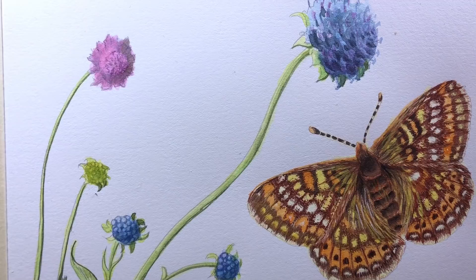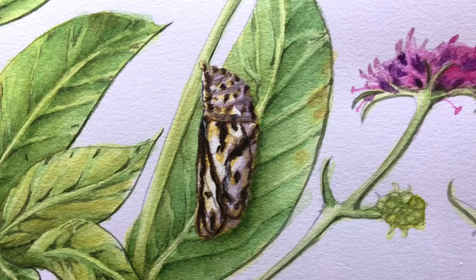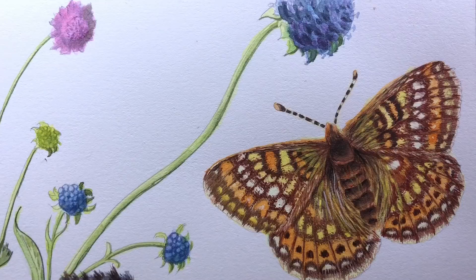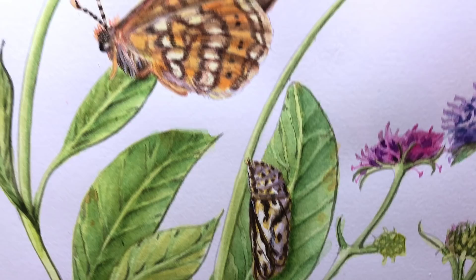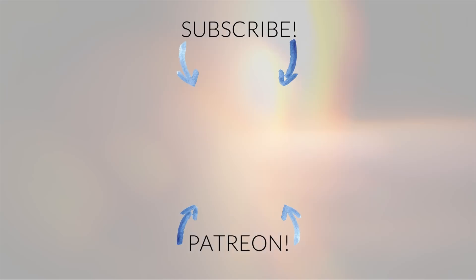I hope you guys liked this. Thank you so much for watching, and thank you once again to my Patreons — you make this so awesome. Bye!